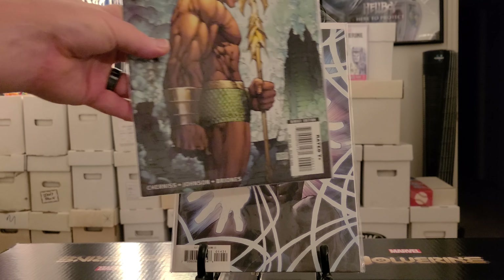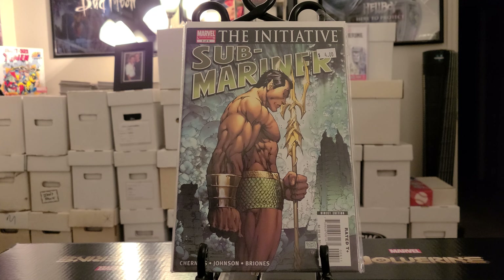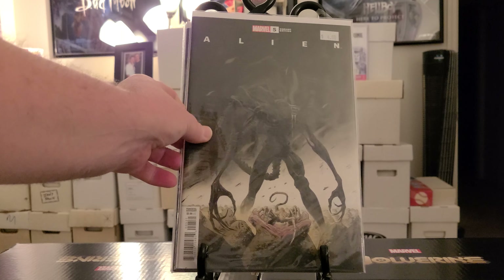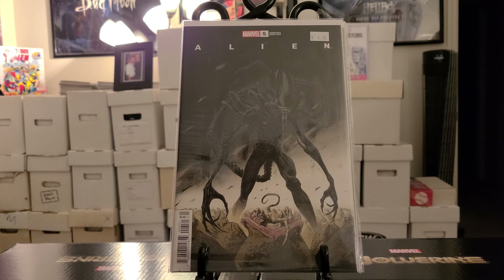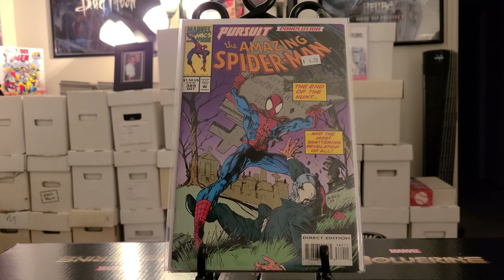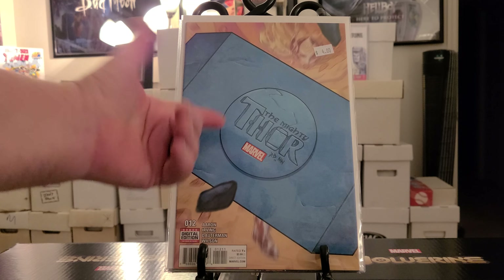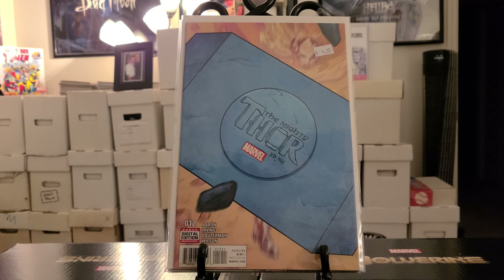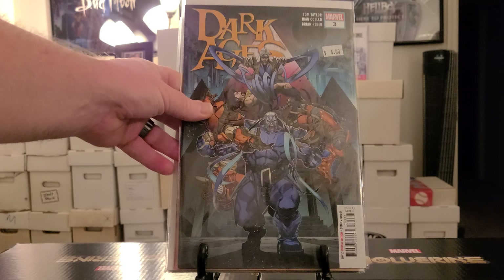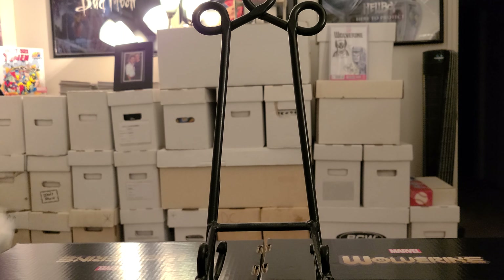Here's a random book — Sub-Mariner: The Initiative limited series number six of six. I needed that for my run, got that for a dollar. Alien number five variant edition, got that for a dollar. Amazing Spider-Man 389, got that for a dollar. The Mighty Thor number 12 — I believe this is a minor key — got that for a dollar. Dark Ages number three, got that for a dollar, needed that for my run.